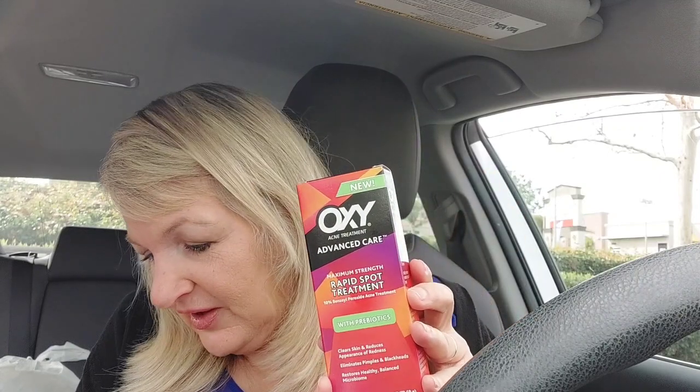We are outside the Rite Aid and everything worked out really great. I did three transactions. I'm going to do the first transaction right now. So the first thing that I picked up was the Oxy for $7.99. I was using a $5 off $25 flu coupon and I had a $5 off your next shopping order coupon that I got from the Neutrogena deal back in, I believe, November. They expire on January 14th, so I wanted to use them.